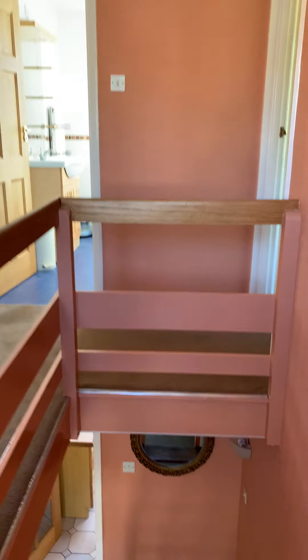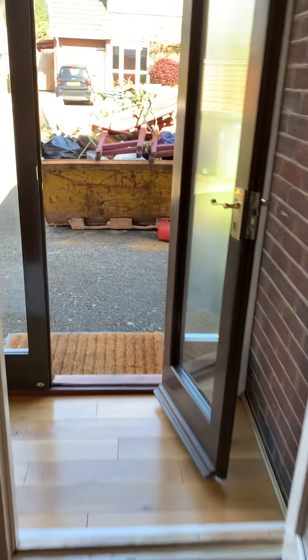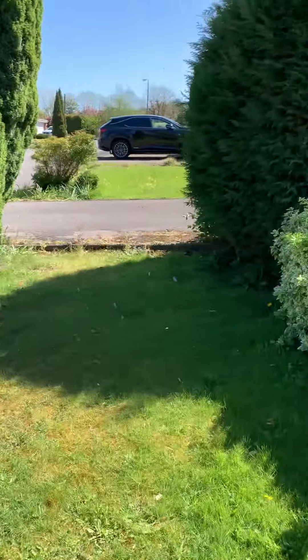So, open plan stairs — back down. And there you have it: Manor Drive, Stretton-on-Dunsmore.